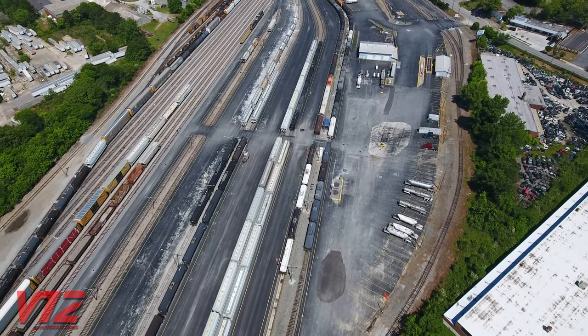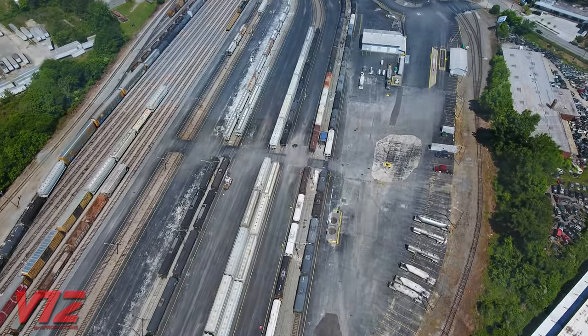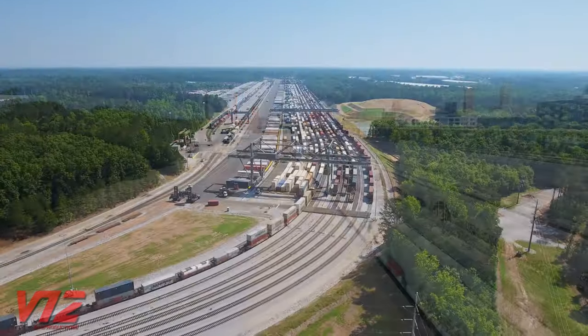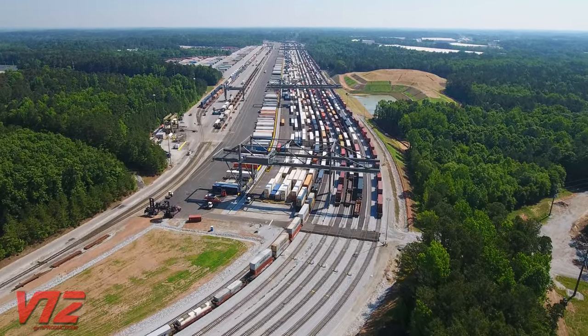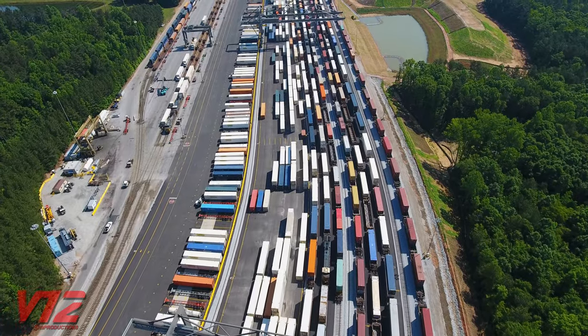CSX already has a facility like this about eight miles away at Howell Yard in northwest Atlanta. So where did all of Hulsa's intermodal traffic go? It went to a sprawling facility about 20 miles south in Fairburn, Georgia, which features modern cranes and tracks that are 7,000 feet long.